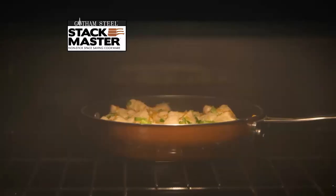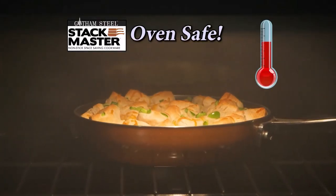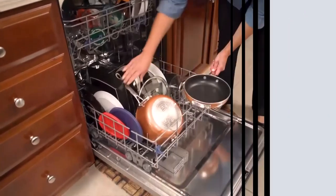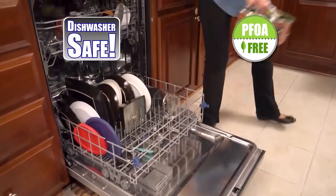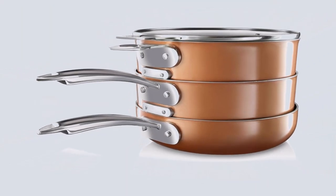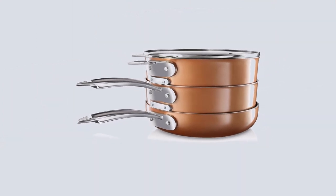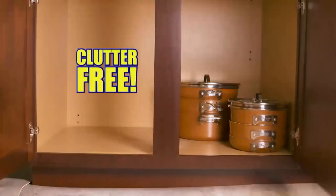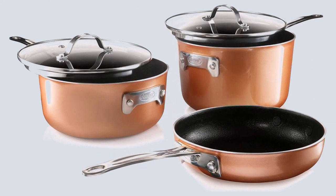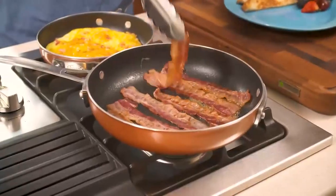Positive sides: oven safe to 290°C (550°F), dishwasher safe, interchangeable glass lids covering every pan, light and easy to handle, very easy to clean, stackable, and stay-cool handles. Negative sides: lid handles get hot so you need a towel to lift them, the specific stacking order is inconvenient if you need a pan in the middle, no steamer or pasta colander supplied, and it's on the pricier end of the range.